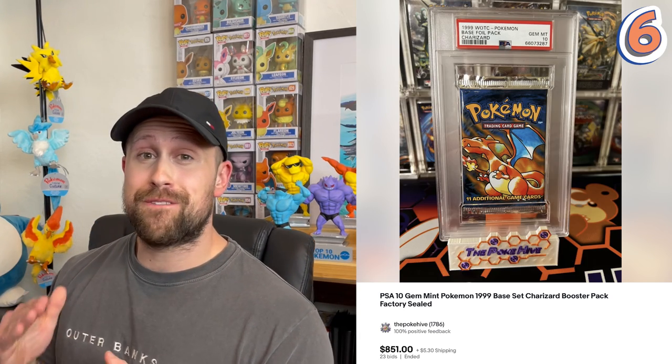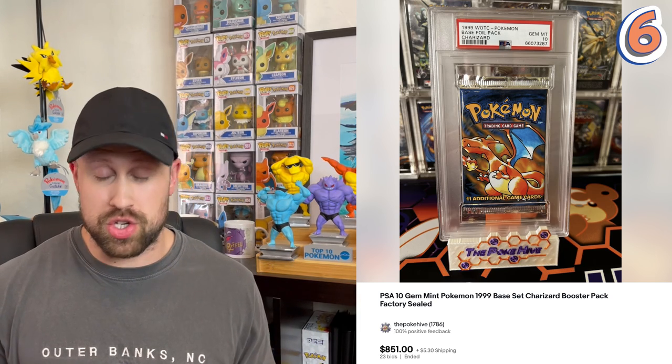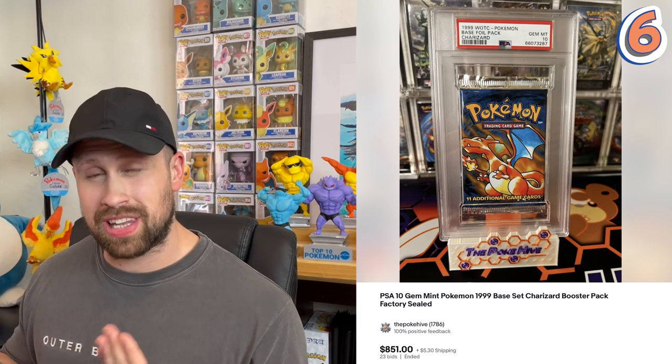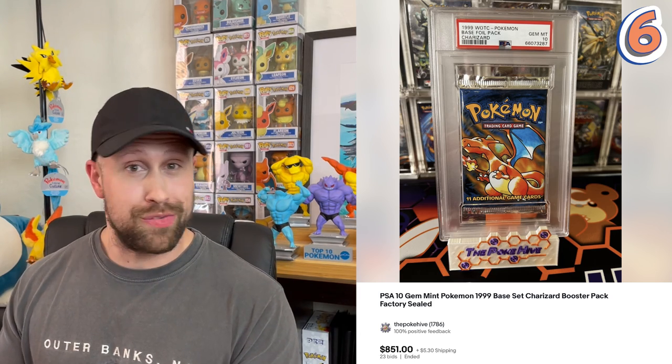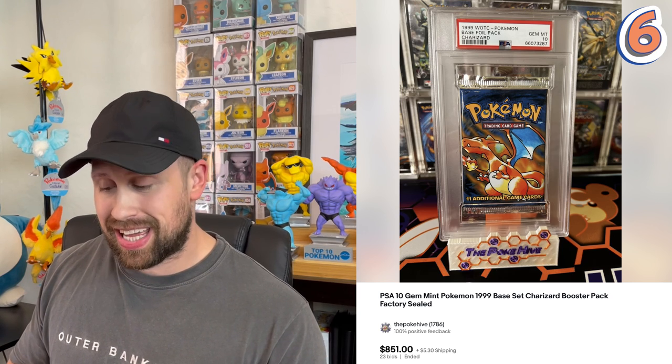Coming in at number six, we have our very first base set booster pack — this unlimited base set Charizard booster pack that sold as a Gem Mint 10 for $851. You have to almost assume that a majority of these vintage booster packs are light and are very unlikely to contain a holographic card. So $851 is a very nice payday for a booster pack that is likely to not even contain a holographic card.